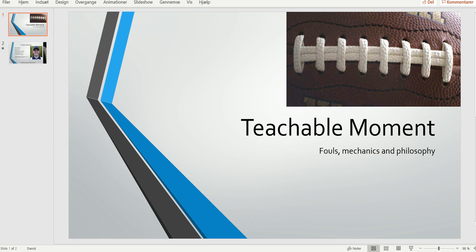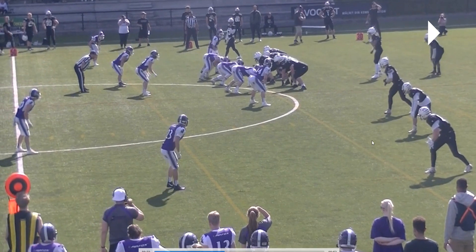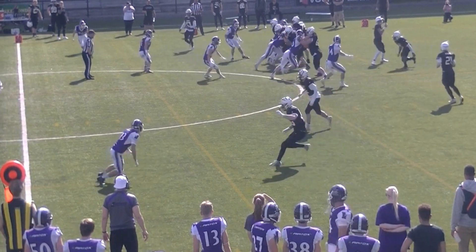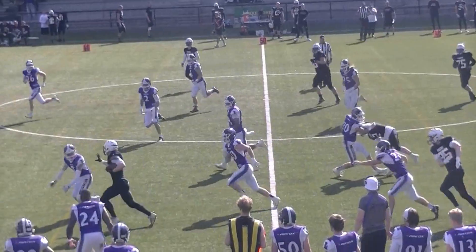Welcome to another Bite Size Training Tape for Football Officials. Today we're looking at a horse collar situation, which obviously is going to occur against the runner or the receiver who is now the runner.